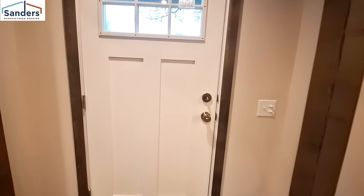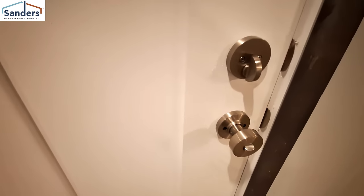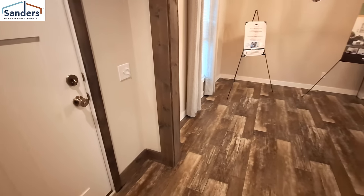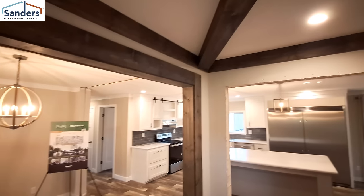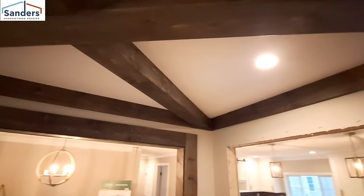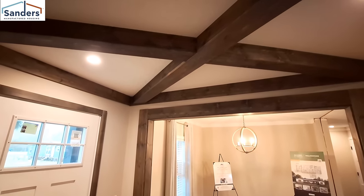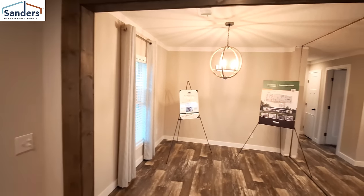As we come in, you can see something kind of unique — a different style of door handles that look really good. You'll see that kind of detail throughout the whole home. Then you've got your foyer area — check out this beam work they did in the foyer. And this is going to be your dining room area.